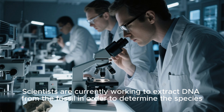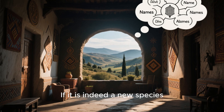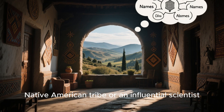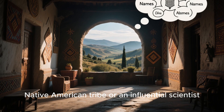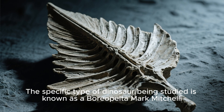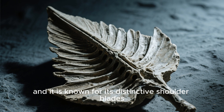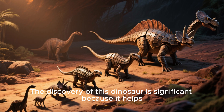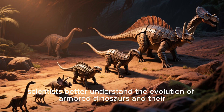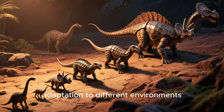Scientists are currently working to extract DNA from the fossil in order to determine the species. If it is indeed a new species, it will be named after a local Native American tribe or an influential scientist. The specific type of dinosaur being studied is known as Boreopelta mark michelli, and it is known for its distinctive shoulder blades, which were shaped like boomerangs. The discovery helps scientists better understand the evolution of armored dinosaurs and their adaptation to different environments.